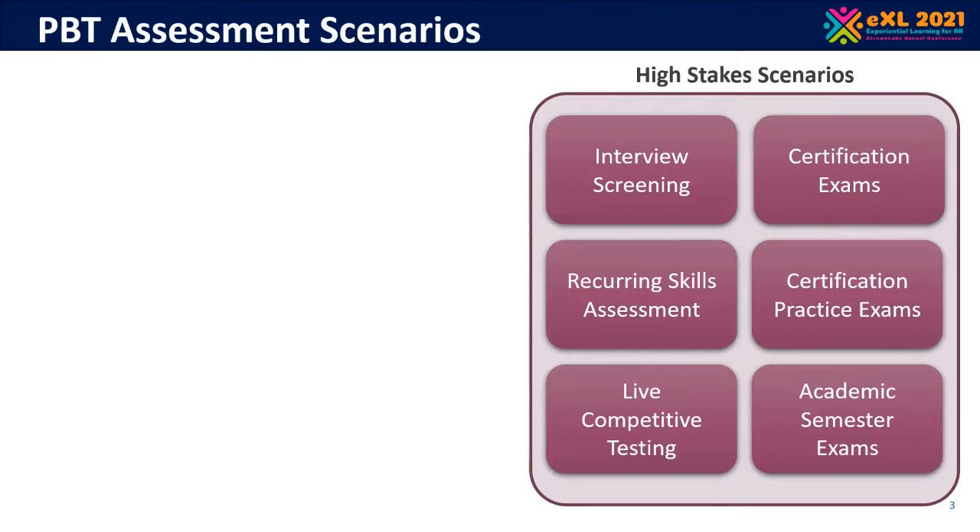Recurring skills assessment is the use of this scenario to check people's skills on a recurring basis once employed. For example, a second or third tier support team might be required annually to work through some break-fix scenarios to ensure they understand new technology the company is now supporting. One last option in this high-stakes set would be competitive testing, and we'll come back to that in more detail later.